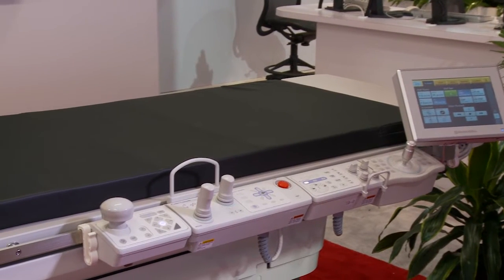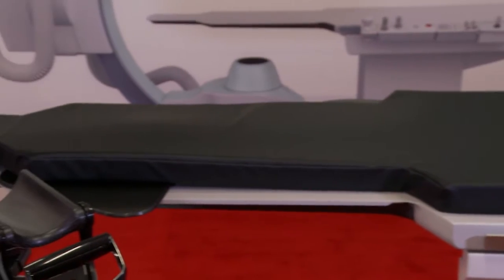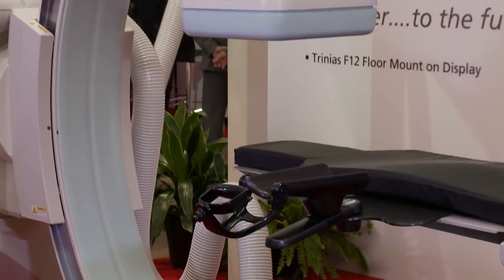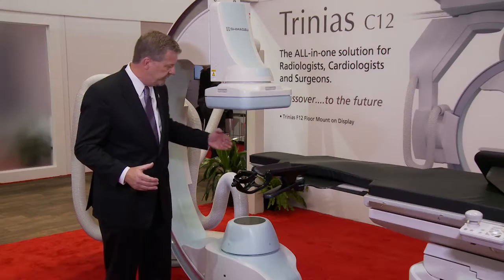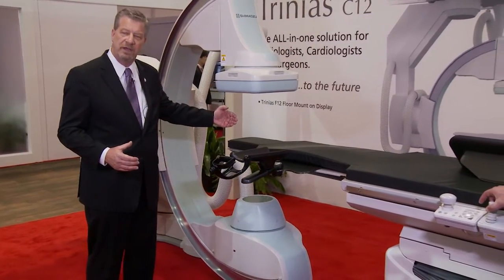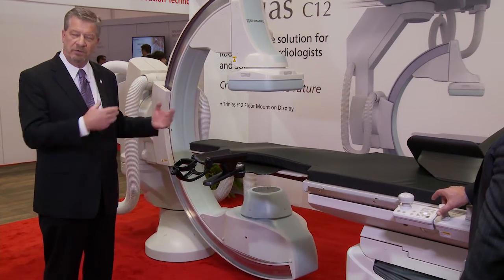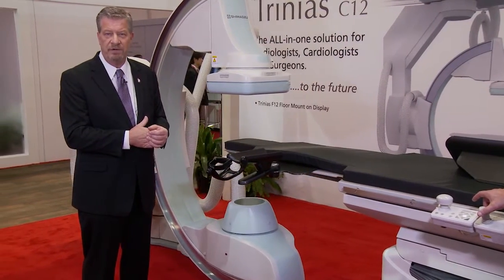A couple of the features here: we have the full catheterization table with a large format 58-inch 8-megapixel monitor. With the floor-mounted system and the ceiling-mounted system, one key feature has to do with positioning. When doing a patient with the trans-radial approach, our floor-mounted positioner has the capability of moving fingertip to fingertip in a transverse direction, as you see here. The trans-radial approach allows a much easier approach and a shorter hospital stay for the patient, and this is available with both the floor-mounted and ceiling-mounted positioners.